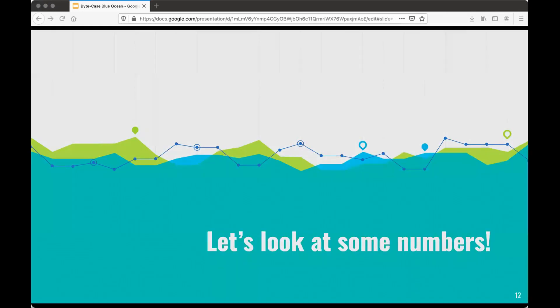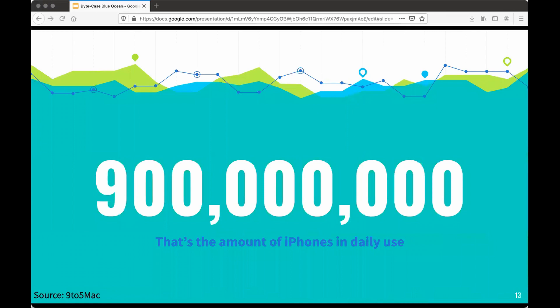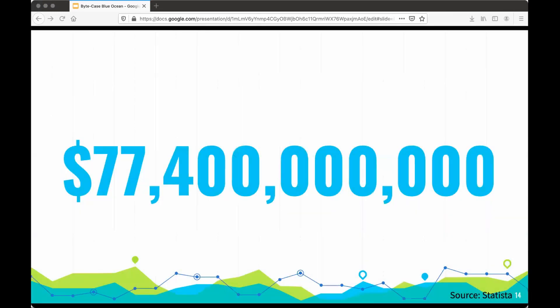Let's look at some numbers. 900 million — that's the amount of iPhones in daily use. Every single day, 900 million iPhones are in use. 77.4 billion dollars — that's the current value of the smartphone accessory industry.